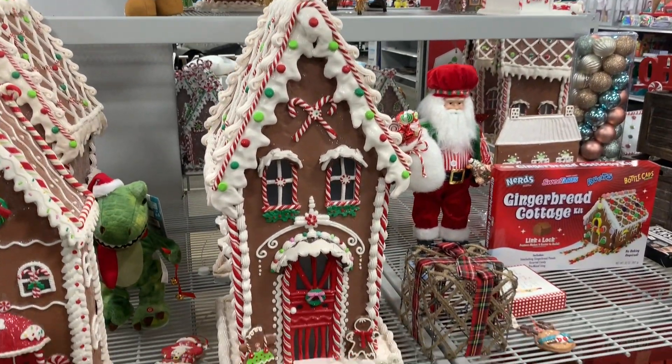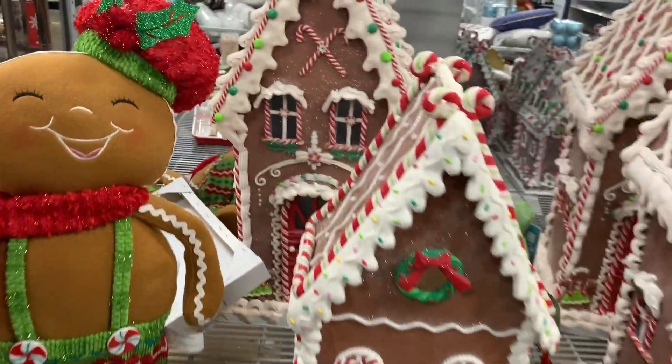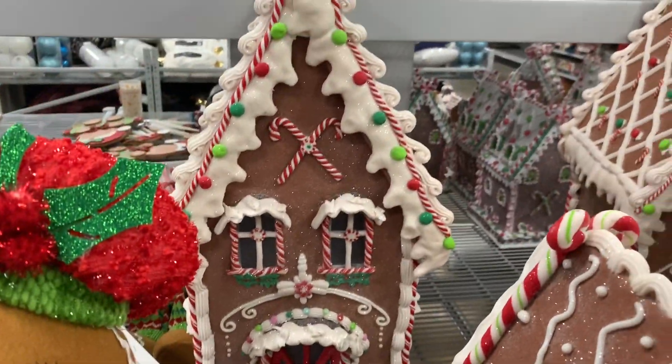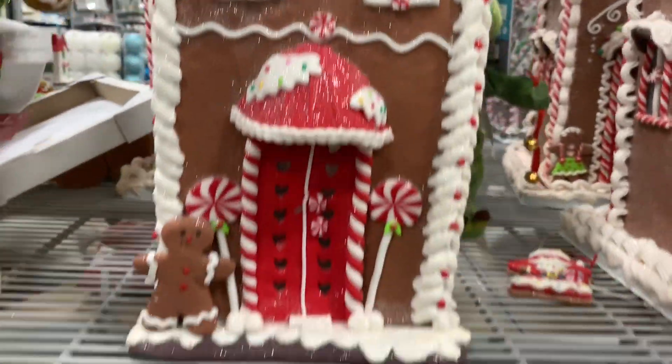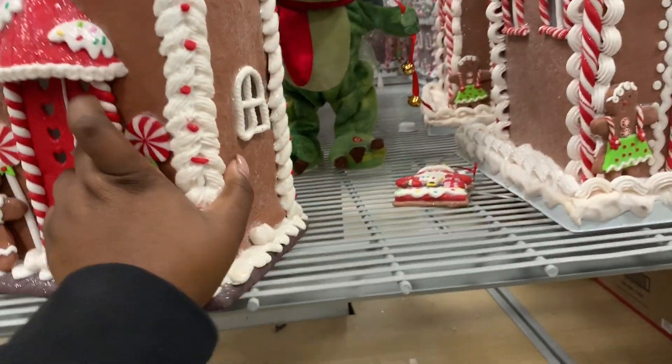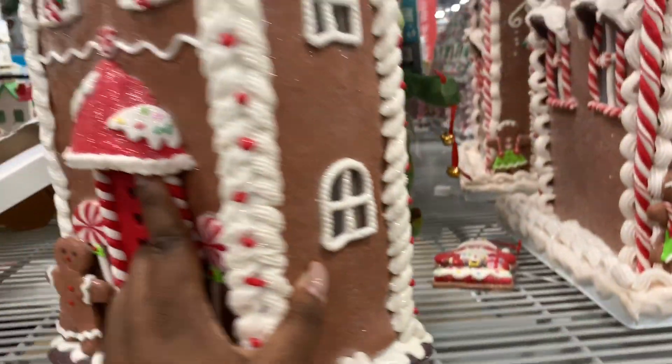And this one here, let me see if the one behind it is the same. Yeah, it's pretty much the same back there. Let's see if we can get a price on it — oh, it's $69.99.